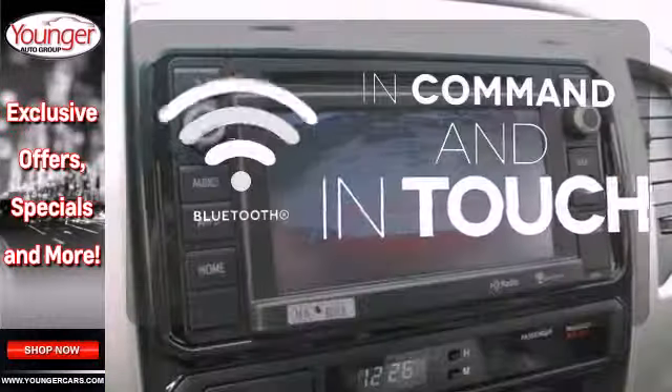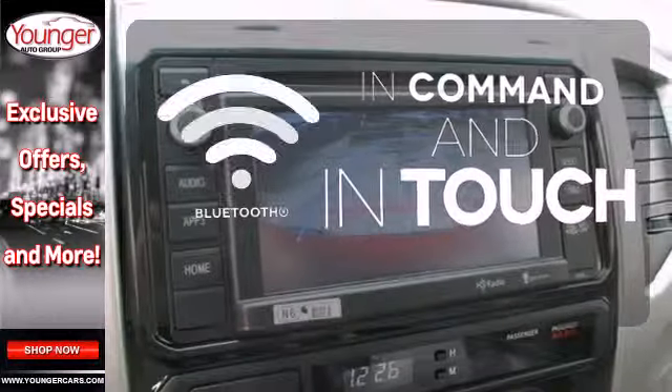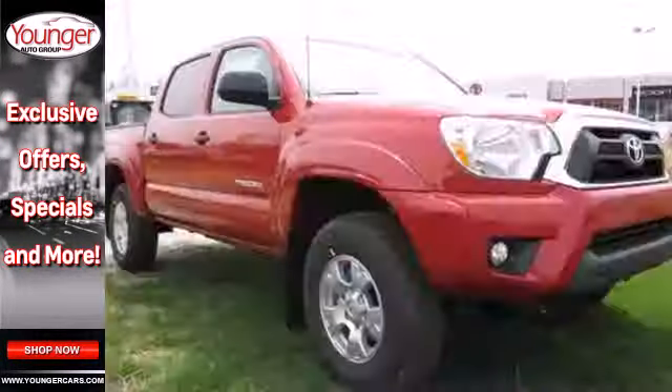Keep your hands on the wheel and eyes on the road with the Bluetooth. This Tacoma is ready for action.